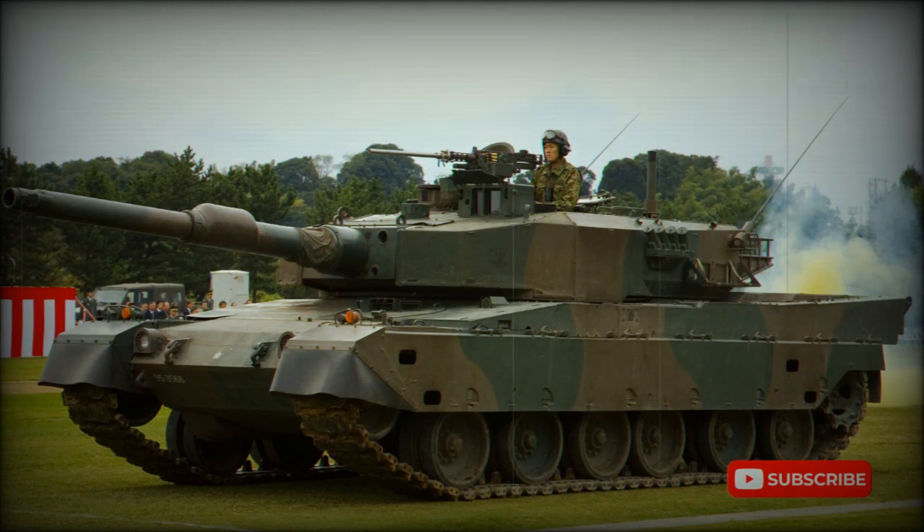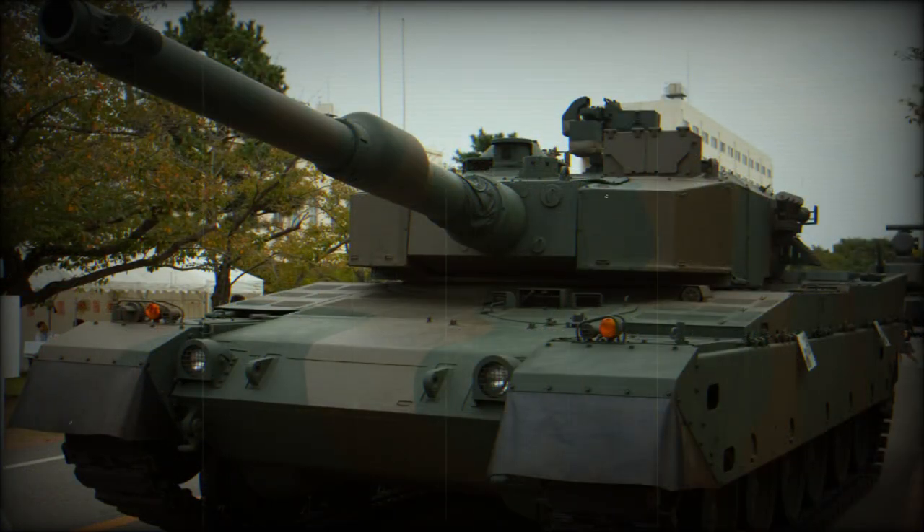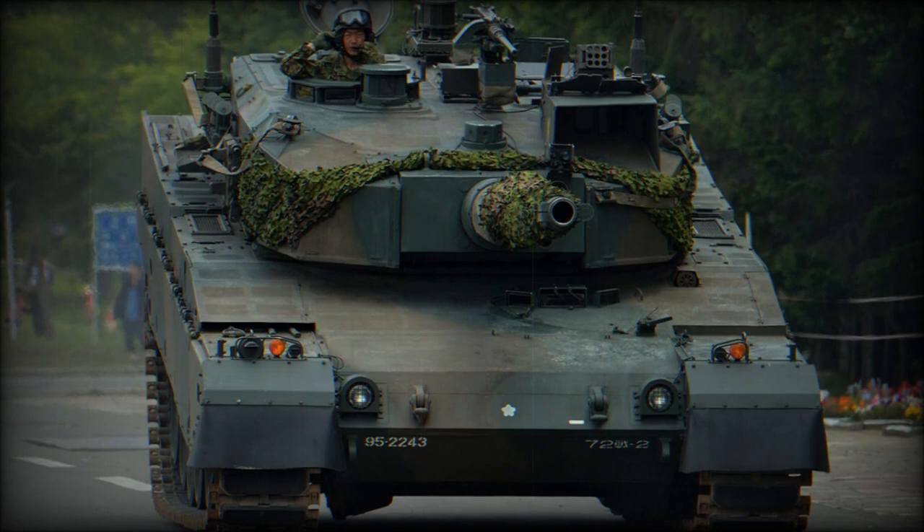The Type 90 main battle tank is powered by a Mitsubishi 10ZG diesel engine developing 1,500 horsepower. This MBT has a high power-to-weight ratio of 30 horsepower per ton. The vehicle has a hydropneumatic suspension, which allows this MBT to kneel, giving a number of advantages. A dozer blade or mine rollers can be mounted at the front of the hull.